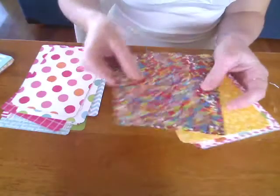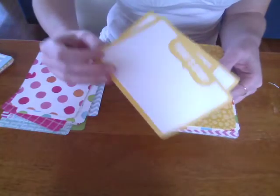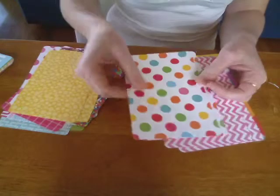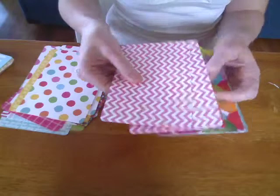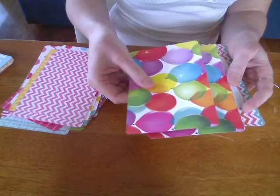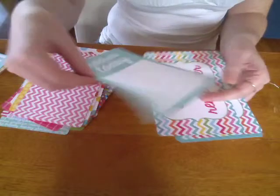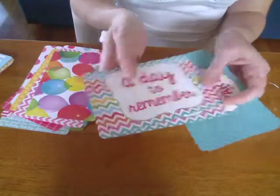Look at dots in that size. It's my fairy bread again. 'Today's story.' Keep your card with some balloons on it. 'So much to celebrate.' The balloons. 'Celebrate today.' And 'a day to remember.'